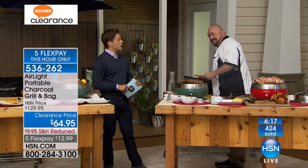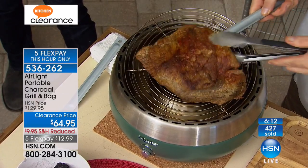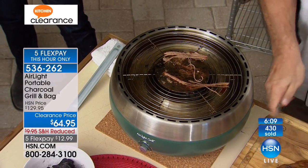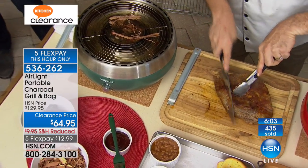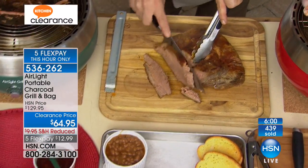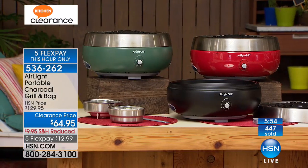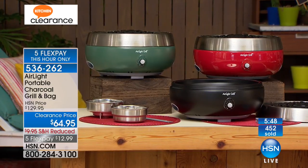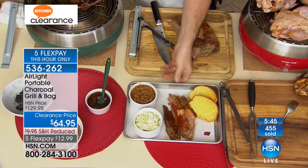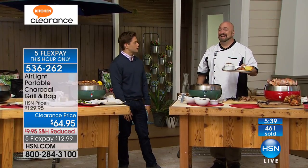Now you're doing brisket. Brisket at the football game. Are you kidding me with this? Places that you were told you can't have a grill, now you can sneak one in, get it done, and hide it away. If you live in an apartment building and you miss it and you want it, now's your chance. Over 430 sold. Final 250 available in red — it also comes in green and black. Flex Pay is going away at the end of this hour. You've got literally six minutes to get it home and try it out for only $13.